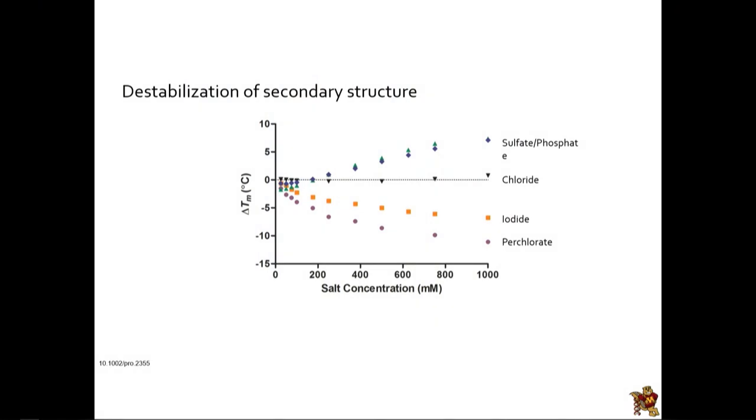That all sounds pretty good from the perspective of life, but coming back to this idea of chaotropes: these chaotropic ions, perchlorate in particular, can actually denature and unfold proteins. What this graph shows is the stability of a model protein — lysozyme — measuring the temperature at which it unfolds in the presence of different ions. This follows the ranking of the Hofmeister series: sulfate and phosphate tend to be protein-stabilizing, chloride is intermediate, and iodide and perchlorate at the chaotropic end tend to unfold proteins.